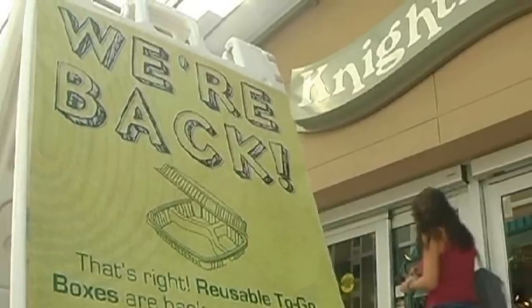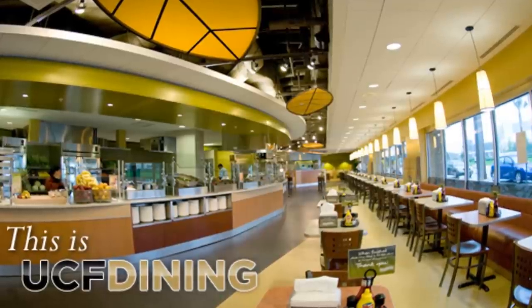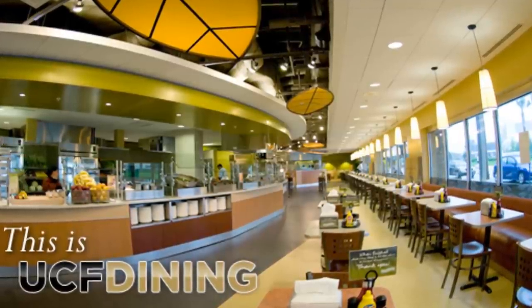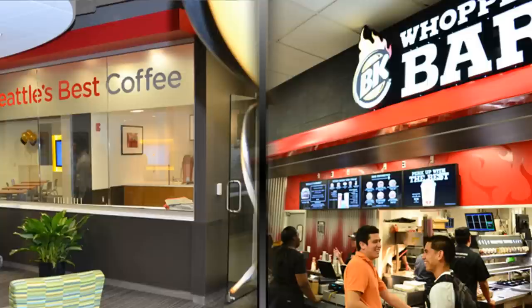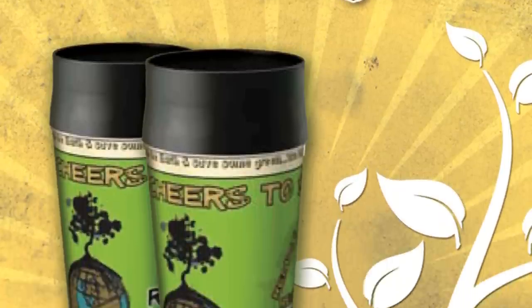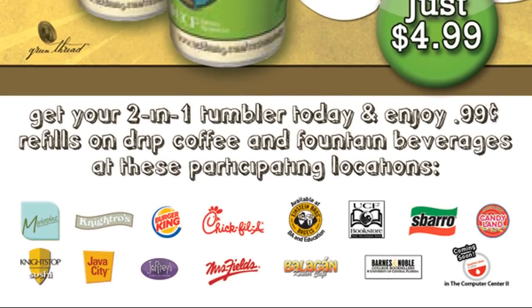Or get a key card that's good for one to-go box whenever you want. The dining services does a great job of helping students eat green, so next time you're deciding where to grab a quick bite, go to either of UCF's amazing eating locations. And don't forget to pick up reusable tumblers so you can get 99 drink refills anywhere on campus.